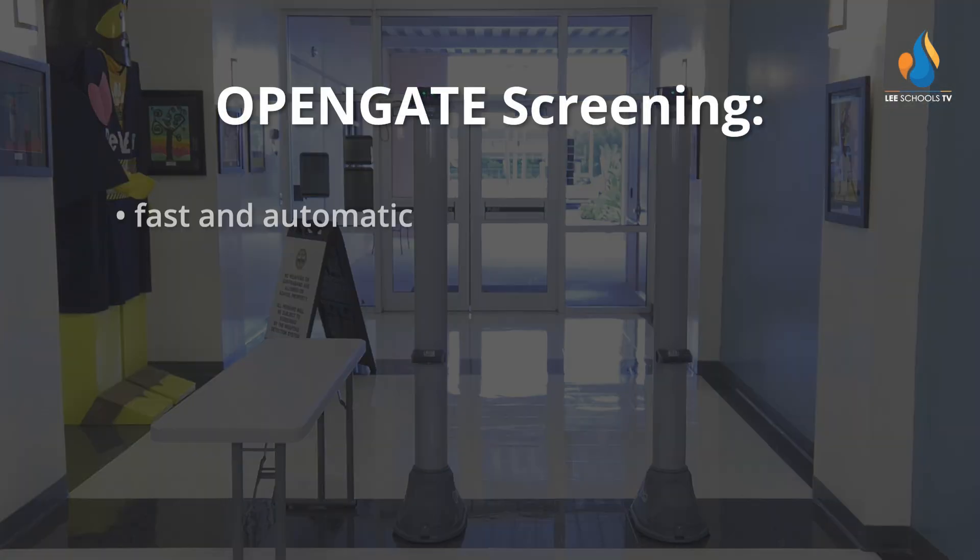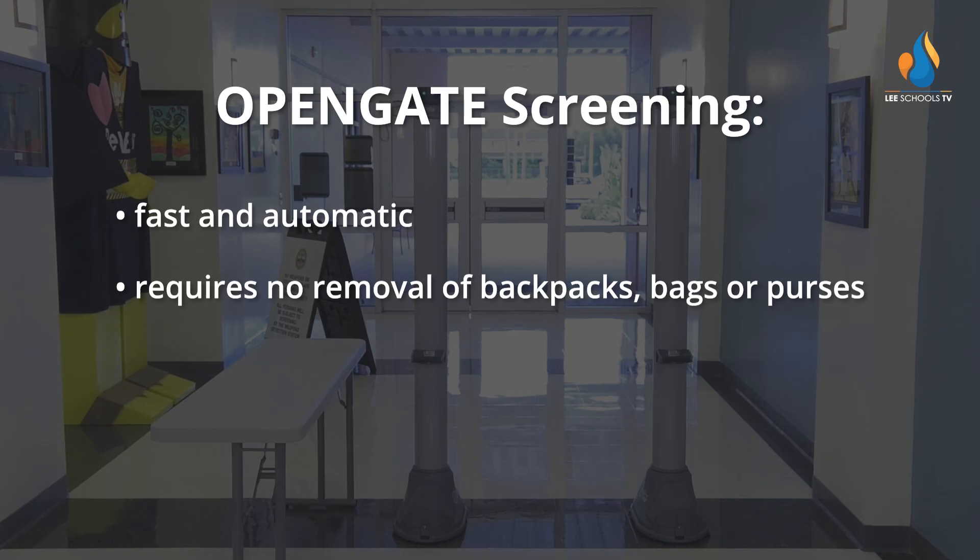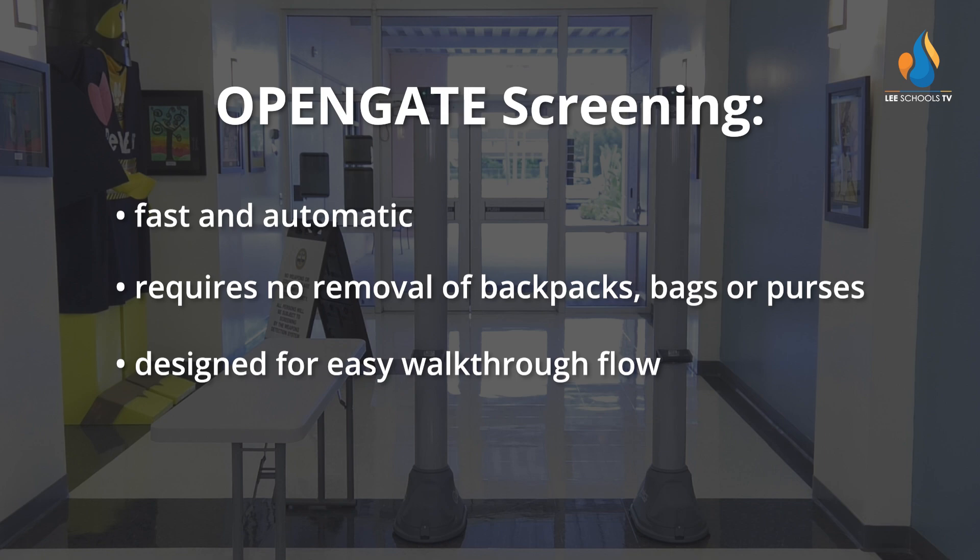OpenGATE screening is fast and automatic, requires no removal of backpacks, bags, or purses, and it's designed for easy walkthrough flow.